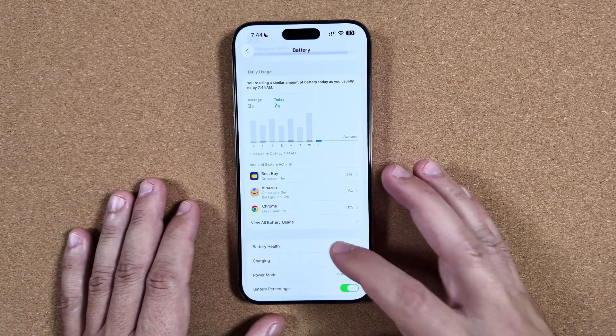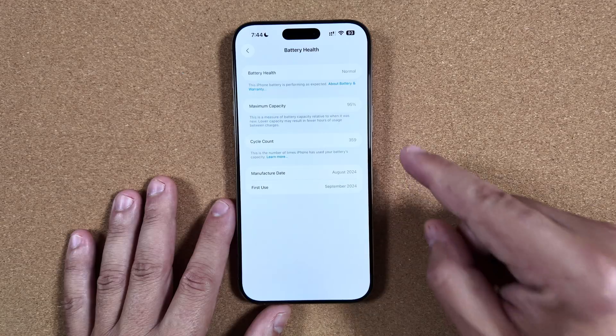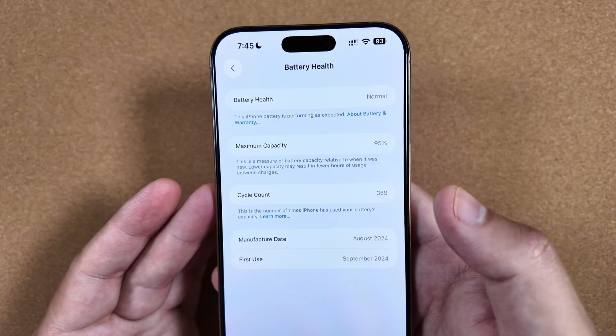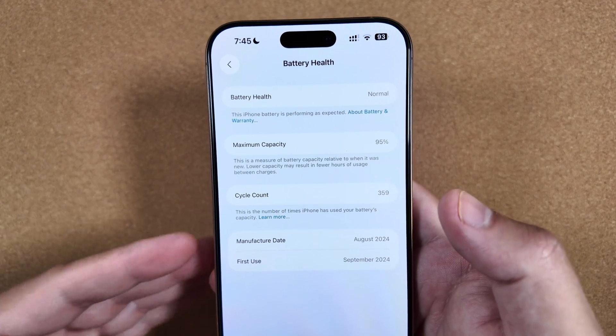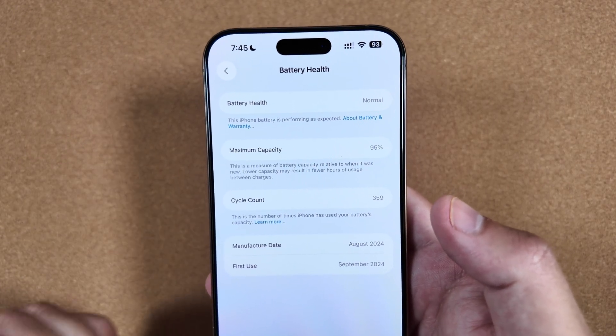It's not bad — I do only have 95 percent battery health with 359 cycles, so take that for what you'd like. It's definitely been a well-used device over almost the year we've had it, but 95 percent max capacity is still an improvement over what we were seeing at the same point year over year from the iPhone 15 series.